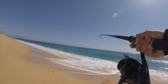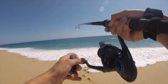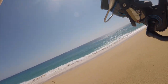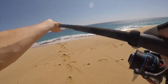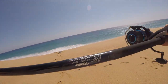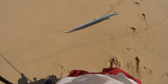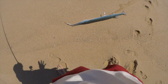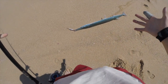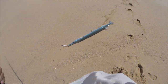Looks like it's a needlefish! I'm going to let the waves help bring it in. There we go — first fish! This is a big needlefish, so awesome. I'm going to get the hook off. What a fun catch, what a cool first catch, what a way to start this trip — needlefish on the top water Cabo Killer from the beach!